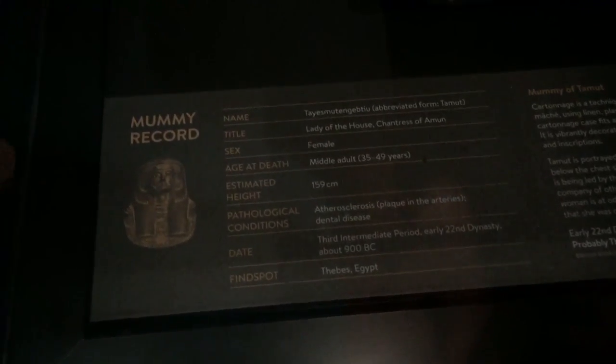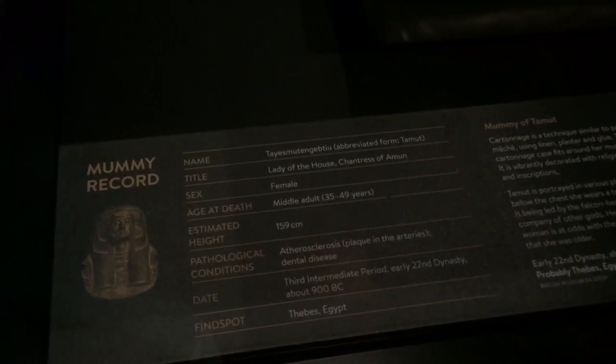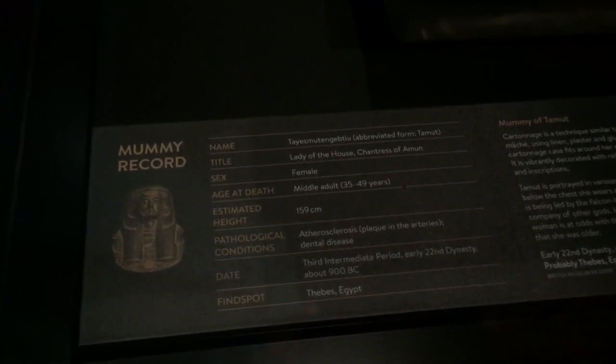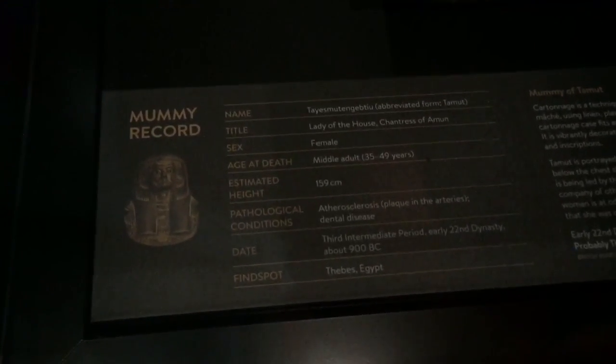What's this mummy called? Max, you go first. Teus Murtengabuti. Jake, your turn — Teus Murtengabuti. Now daddy — Tammut. The abbreviated form is Tammut. What's the unabbreviated form? You don't bother with that, just say Tammut.